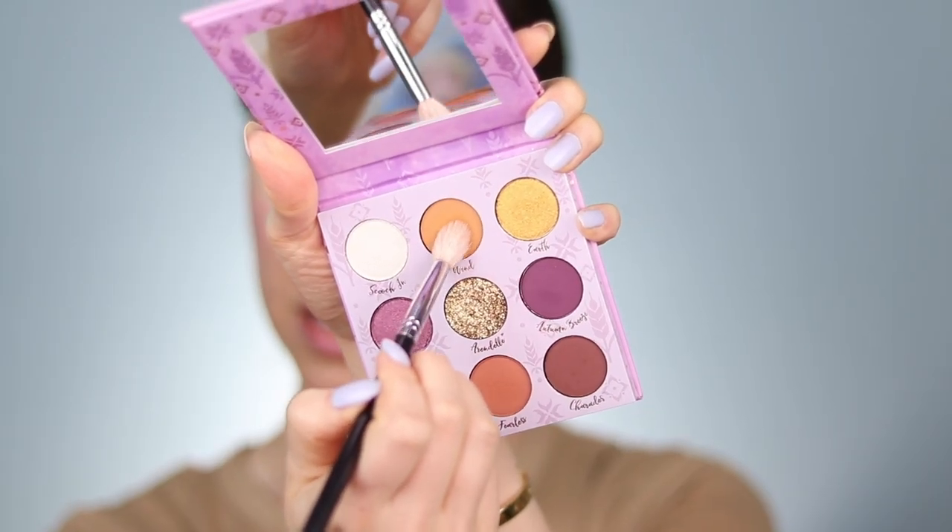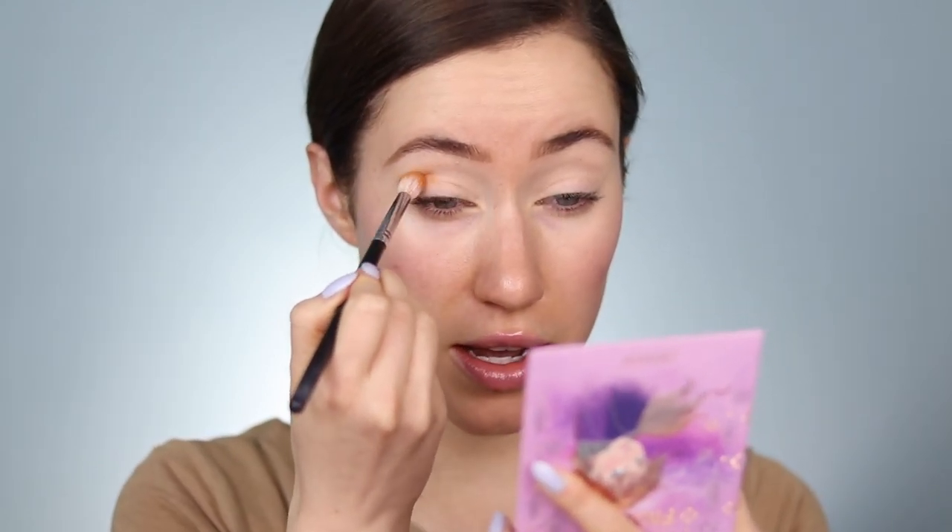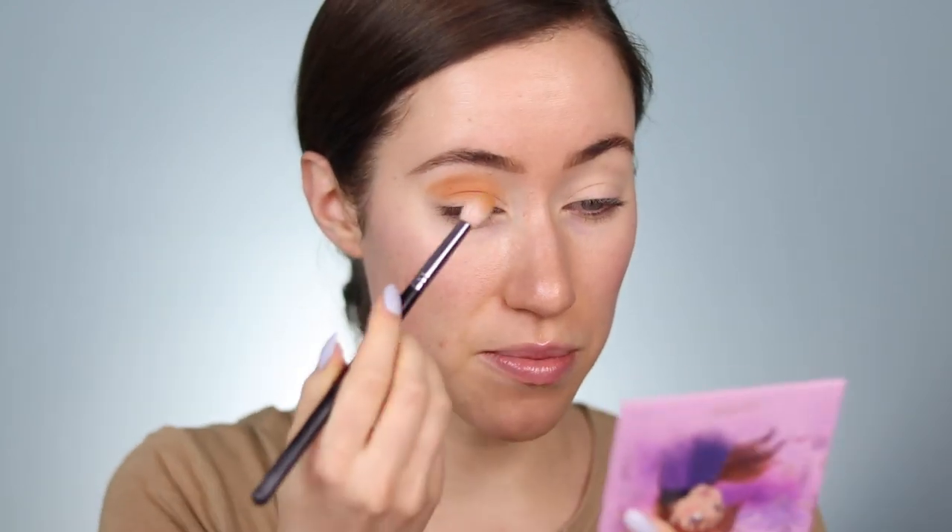I'm going to start off by taking this shade called Wind — it's a beautiful kind of mustard brown. I'm going to tap off the extra and start to buff this right into the crease. I might hop back and forth between palettes depending on what I'm feeling, but I'm going to try to stick mainly to this eyeshadow palette. This is blending out so beautifully.